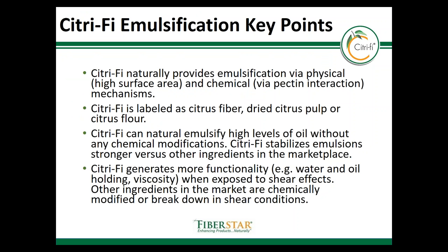This concludes the module about emulsification. The key point about Citrify is that it will help form stability and bind oil even under adverse conditions. The mechanism is both physical and chemical, resulting in natural emulsification properties when Citrify is added. Citrify can be labeled as citrus flour, dried citrus pulp, or citrus fiber, and can be used to emulsify high levels of oil across a wide variety of food and beverage systems. Compared to other ingredients, Citrify provides stability over time and through a wide range of conditions of pH and temperature. Lastly, Citrify generates more functionality when exposed to shear, whereas other ingredients tend to be sensitive to shear — Citrify is actually improved by shear and can provide natural stability for food manufacturers.